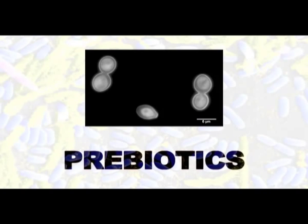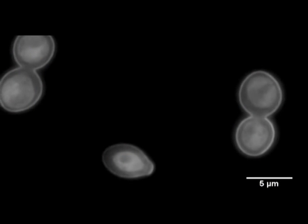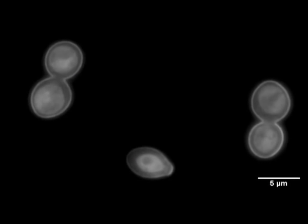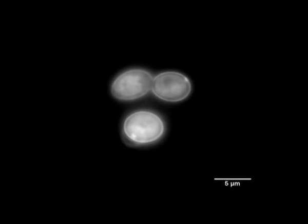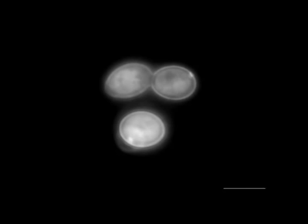The idea of prebiotics is slightly different from probiotics — they're not live bacteria. Prebiotics are actually non-digestible substances that can be added to the diet. Some prebiotics have been shown to remove the bad bacteria from the gut, and other prebiotics have been shown to act as a nutrient source for the good bacteria, allowing them to thrive.